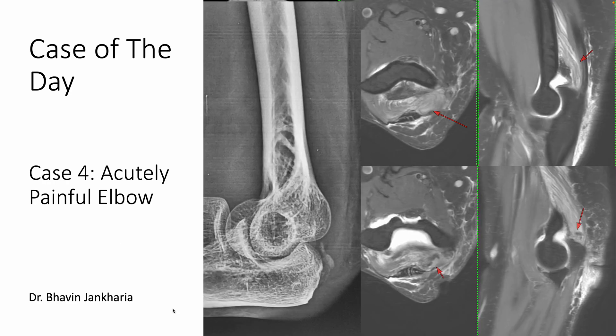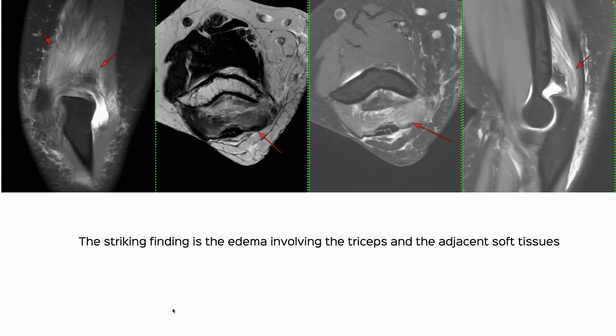Welcome to Case of the Day. Today is the fourth day and I've managed to get through this week. This is today's case — a scan done yesterday, an acutely painful elbow in a 61-year-old. That was the MRI of the elbow.